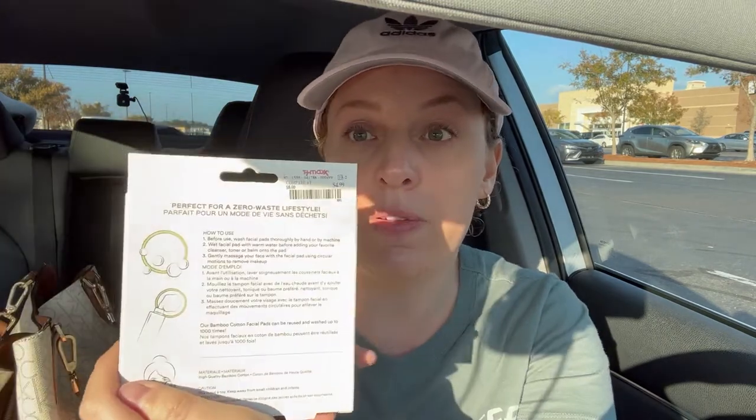My daughter found some kind of red grapefruit foam cleanser face wash — this was on clearance for $3. She also found bamboo cotton facial pads — they're reusable. Once you use them, you put them into this little bag and throw it in the washing machine. These were $4.99 and there's a pack of eight.